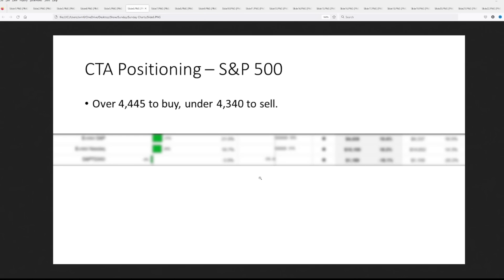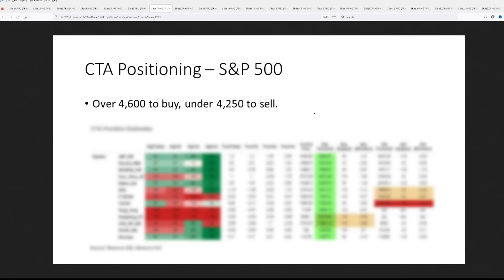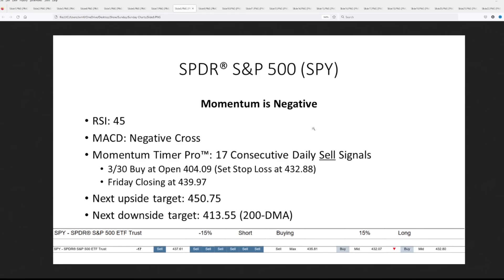When we take a look at the S&P 500, from TD Securities we're looking at $4,445 to buy and under $4,340 to sell — the bands are pretty tight. Over at Nomura, it's over $4,600 to buy, and you're talking back near all-time highs before you get any push, with under $4,250 to sell. Really not a lot of movement from Nomura — they're pretty locked in on their position.